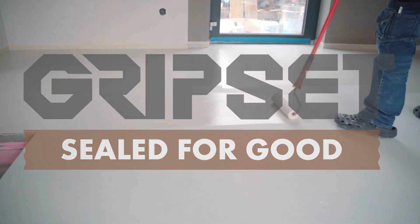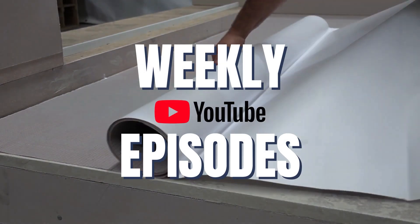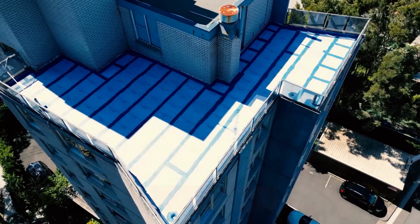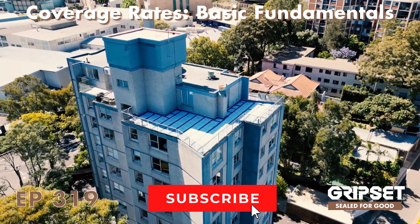Hello and welcome to another episode of Sealed for Good. My name is Adrian and I'm part of the technical team here at Gripsit, and I'll be your host for today's episode. Thanks for joining us and we hope you enjoy.